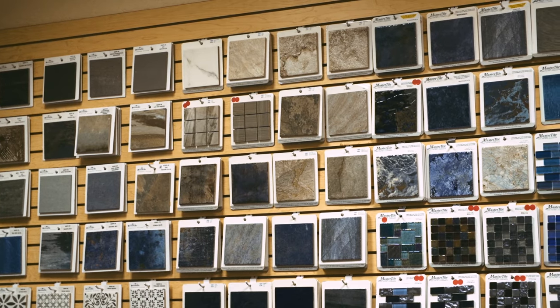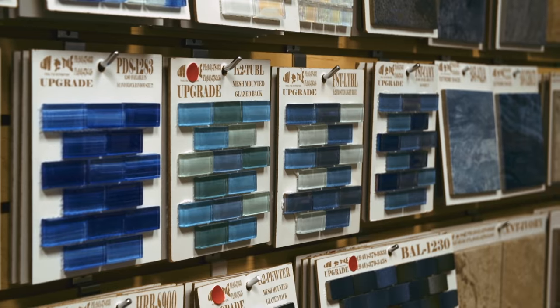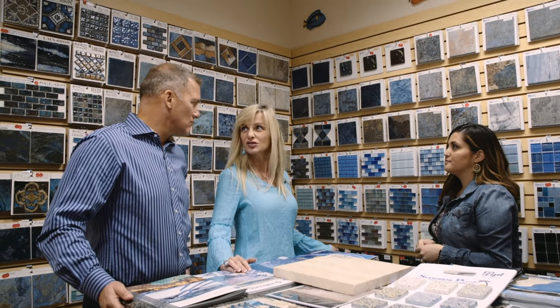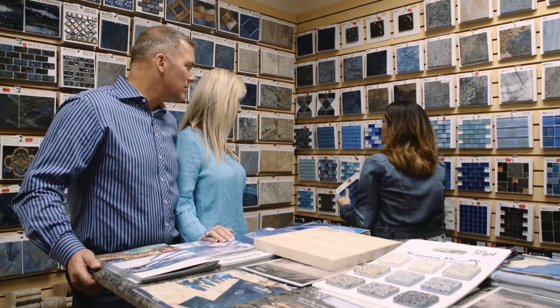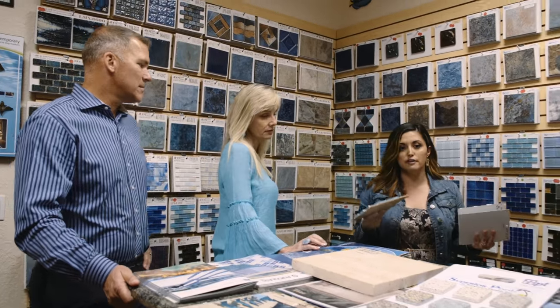I like blues — so if we could stay in the blues. Do you like the idea of a six-by-six tile versus glass tile? Glass would be good. So I'm going to pull down a few options for you and you can let me know where your thoughts are going and see if I'm even in the right direction.